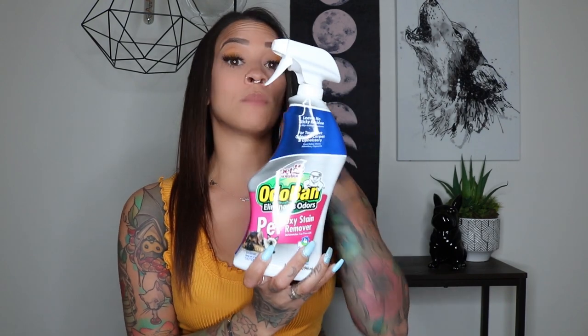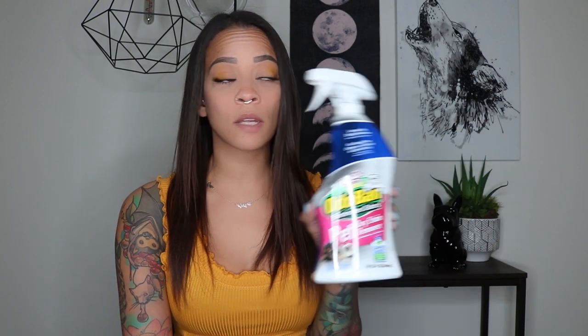Another cleaner I really love is Odoban. This smells like baby powder. They also have a big jug I use to clean my floors — I put it in my Bissell. It literally makes your house smell amazing and the smell stays. Someone will walk into my house and say 'you just cleaned your floors, huh?' So if you want your house to smell like you don't have a bunch of dogs, these two products are what you need.